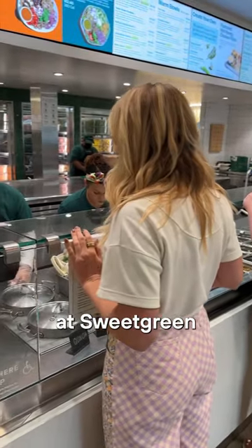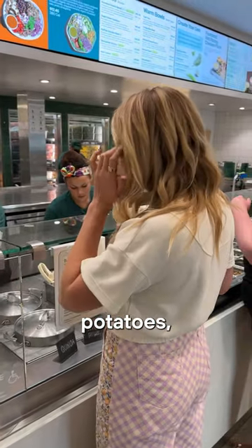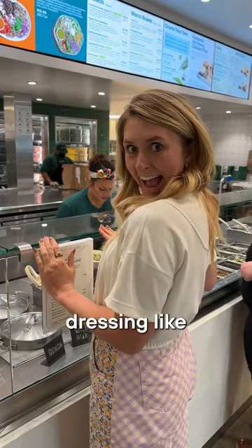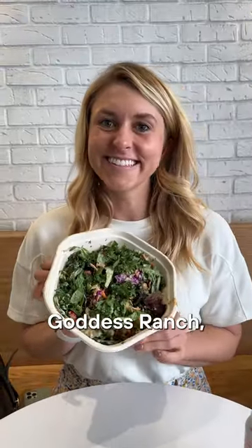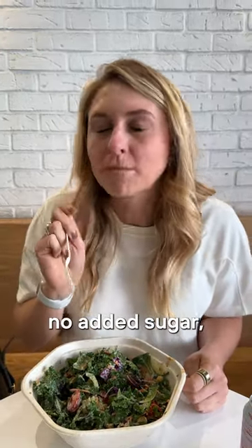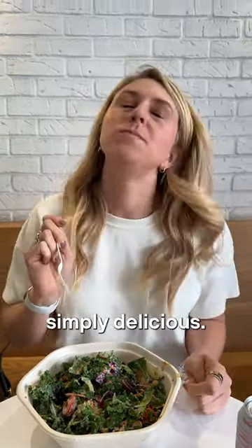For example, at Sweetgreen I limit the rice and sweet potatoes, add avocado even though it's annoyingly extra, and pick a simple dressing like either oil and vinegar or the Green Goddess Ranch, which is one of their dressings made without seed oils, has no added sugar, and I think it's simply delicious.